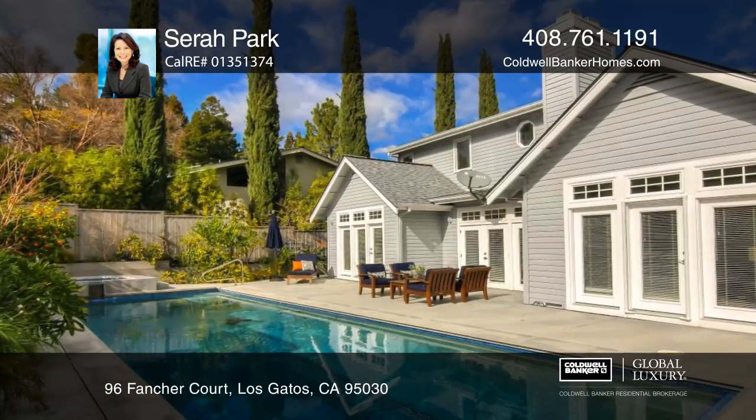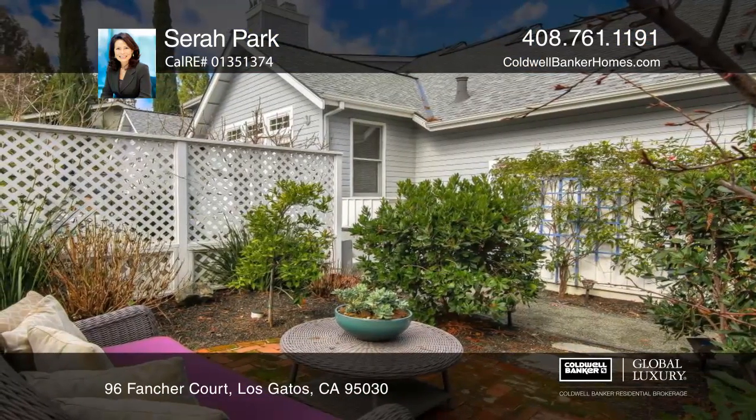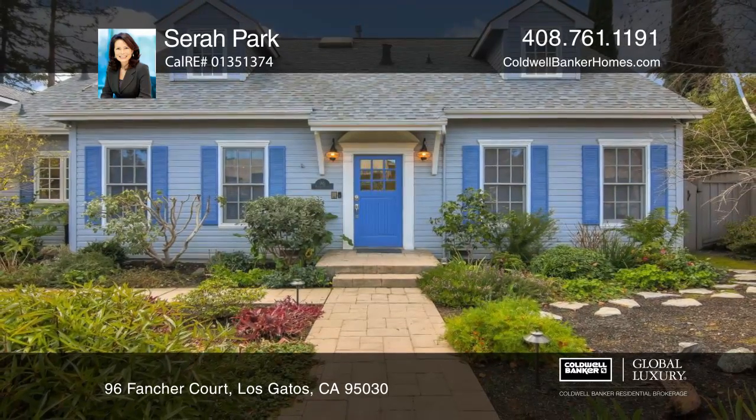French doors lead to a pool and a flower garden, in proximity to outstanding Los Gatos schools and many more amenities. Sarah Park would love to tell you more.